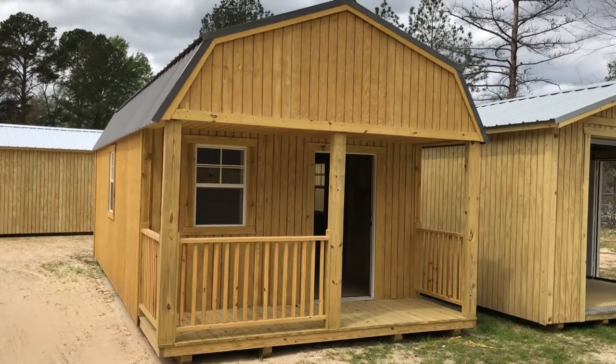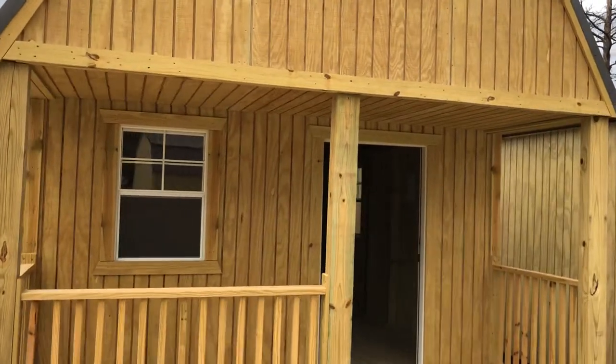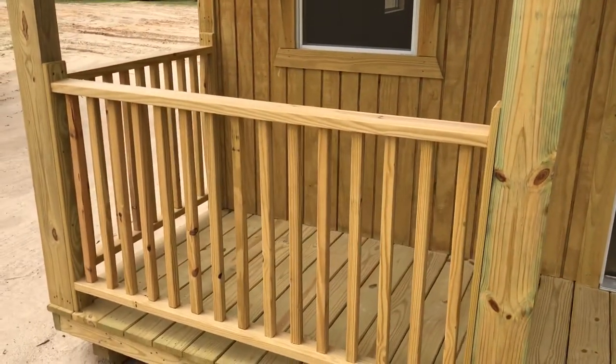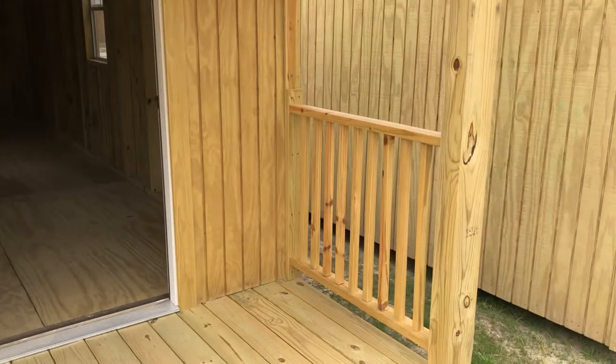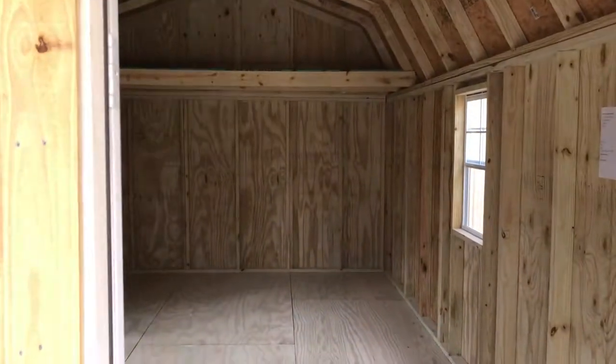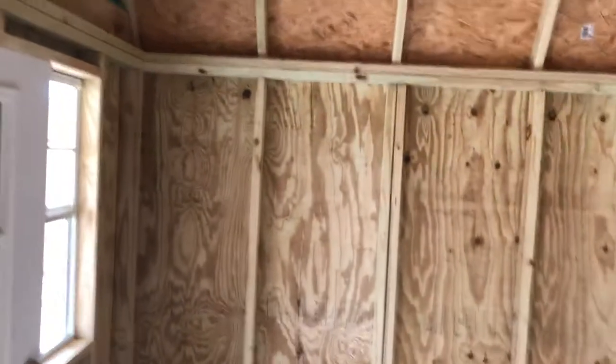This here is a 12x24 porch cabin. It's not a deluxe cabin, but it does have the rails on it — the rail is just $125 extra, same as that other one. It comes with a house door just like the other one over there, a nice little nine-light house door. It's got a big loft at the top here.